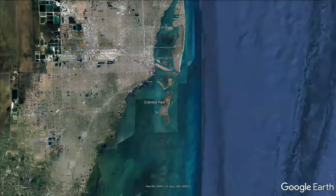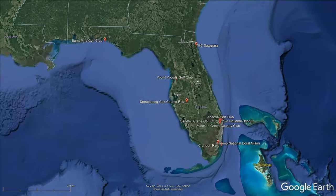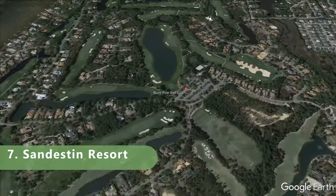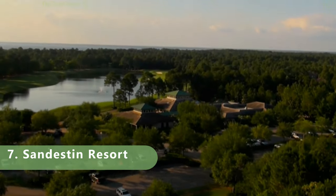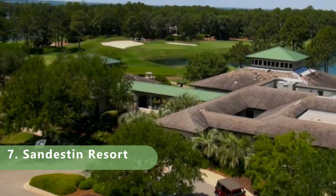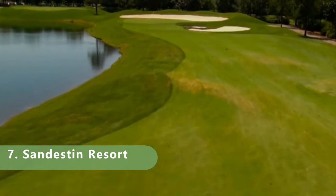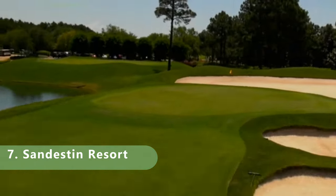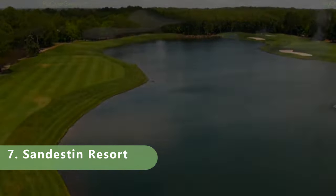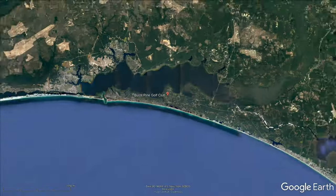Number 7 is a resort-style golf course — par 72 at 7,001 yards with a slope of 144 and a rating of 67.7. The course opened in 1994, has bermuda grass, is open year-round, and was designed by Rees Jones. It's a great course for anyone staying at the resort and looking for a challenging round.